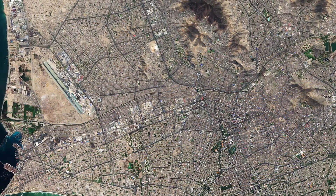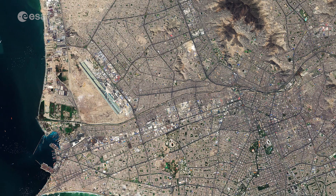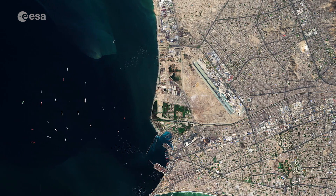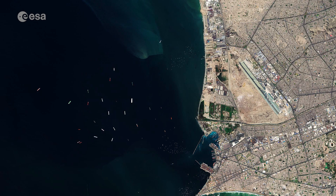The Rimac River flows for around 200 kilometers through the Lima region, before emptying near Callao, a seaside city and port in the Lima metropolitan area.